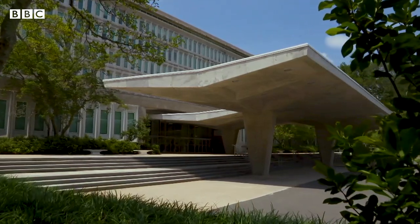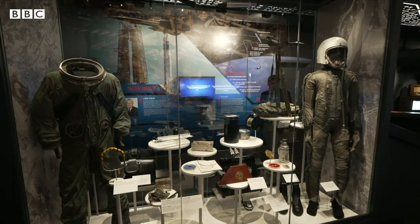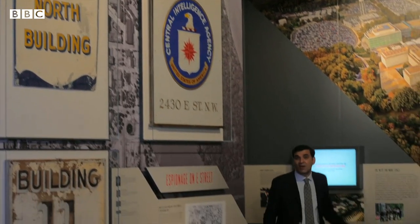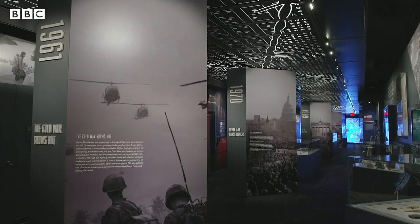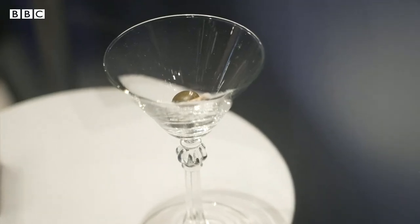One of the most secret organisations in the world offers a rare glimpse inside its operations. To mark its 75th anniversary, the CIA opened the doors to its in-house museum — closed to the public — and we were among a select few given access. Inside are exhibits and artefacts marking the CIA's history right from its foundation soon after World War II, through the Cold War and up to the present day. Among the 600 artefacts on display are a dead rat in which messages were hidden, a pigeon with a spy camera attached, and even an exploding martini glass.